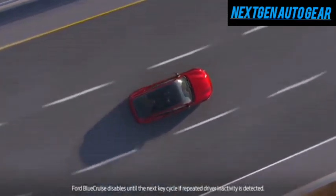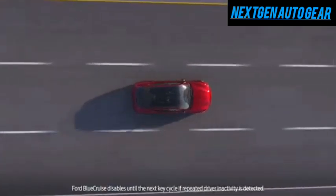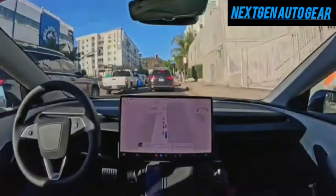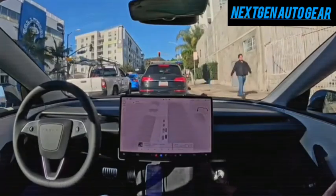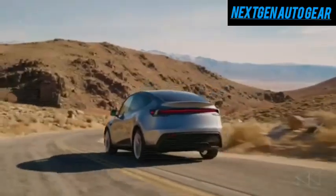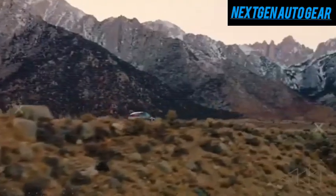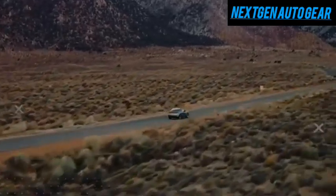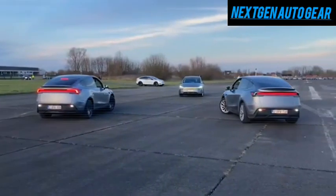This lightweight build, combined with a 0.23 drag coefficient, allows the Model C to achieve an impressive 285-mile range with a modest 45-kilowatt-hour battery pack. Despite its lightweight nature, the chassis remains remarkably strong, capable of withstanding 25% more torsional stress than the Model Y's frame. This results in a sturdy, road-hugging feel that defies expectations for an affordable EV.